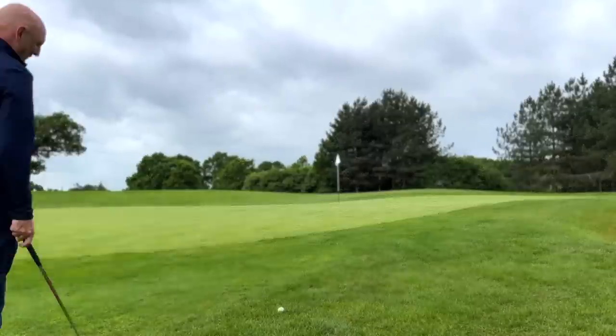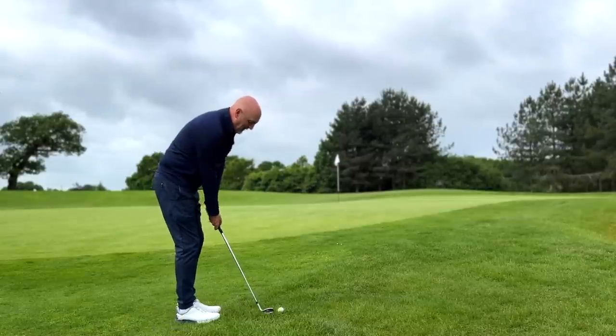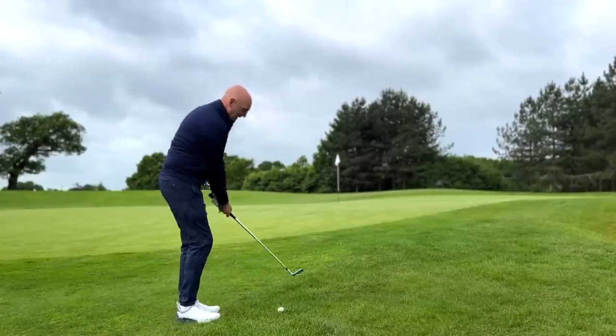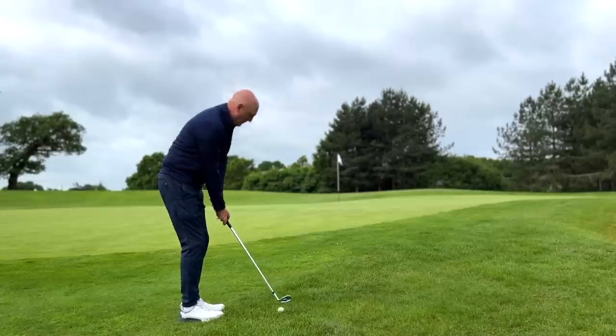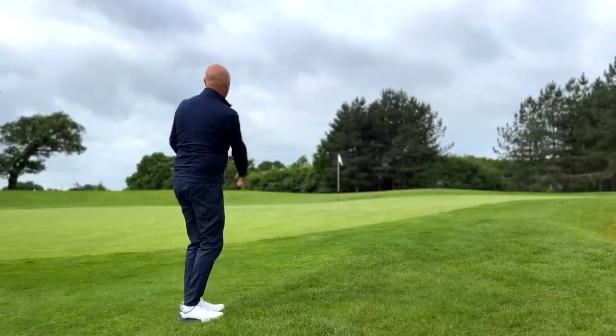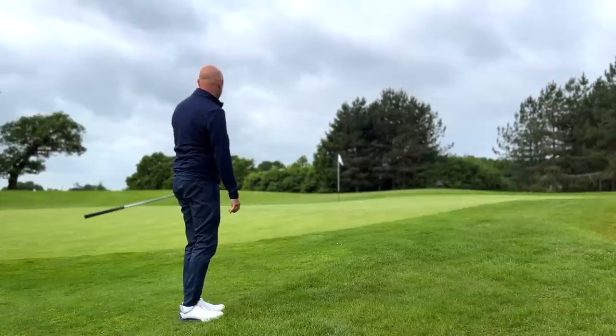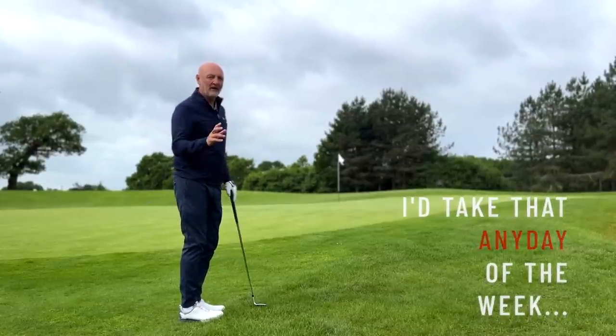First wedge shot of the morning, ball sitting okay, no practice before I went out in terms of my short game and my fear is am I going to knife one through the back or can I make a decent contact? In that case, a decent contact — sit down ball. I'd take that any day of the week, but that's not always the case.